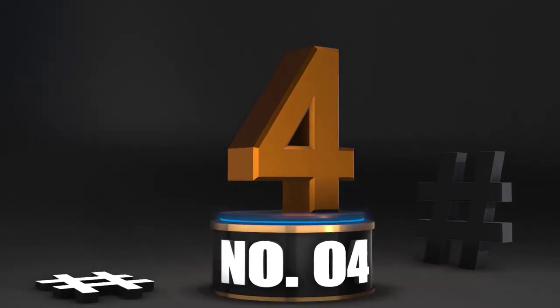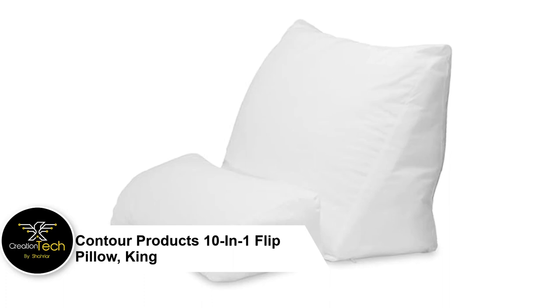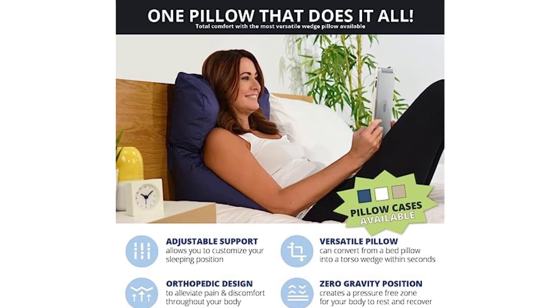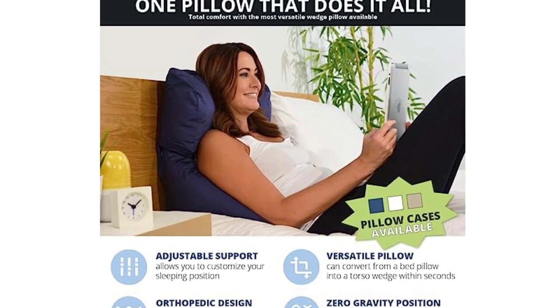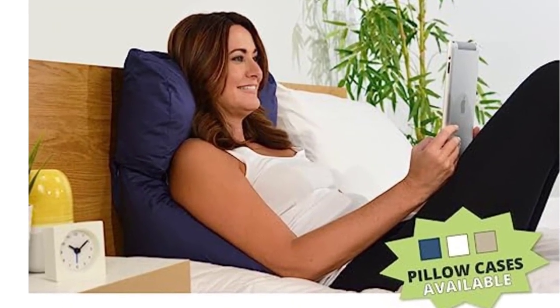Number 4: Contour Products 10-in-1 Flip Pillow, King — Design and Colors. The next sit-up pillow on the premium list is the Contour Products 10-in-1 Flip Pillow, King. It has a simple white coat all over its two-piece sit-up pillow set, which is an elegant touch perfect for all homes. Everyone can experience this awesome piece, with king and standard sizes available to fit your preference.